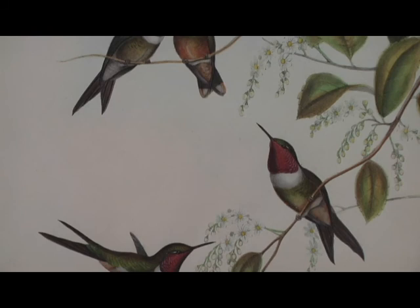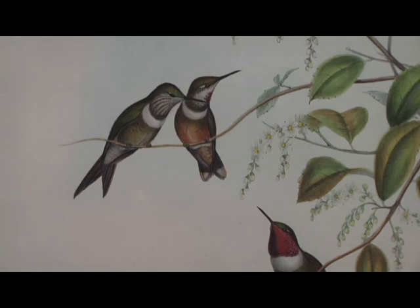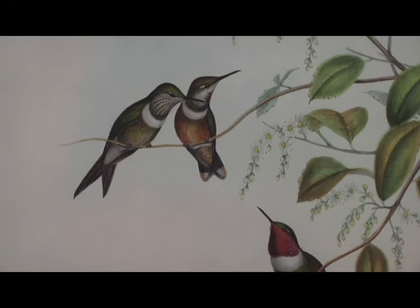Gould and his printers experimented with ways to hand-color the lithographs in order to capture the brilliant colors and iridescence of the hummingbird's feathers, including using lacquers, transparent oil paints, and even gold leaf.